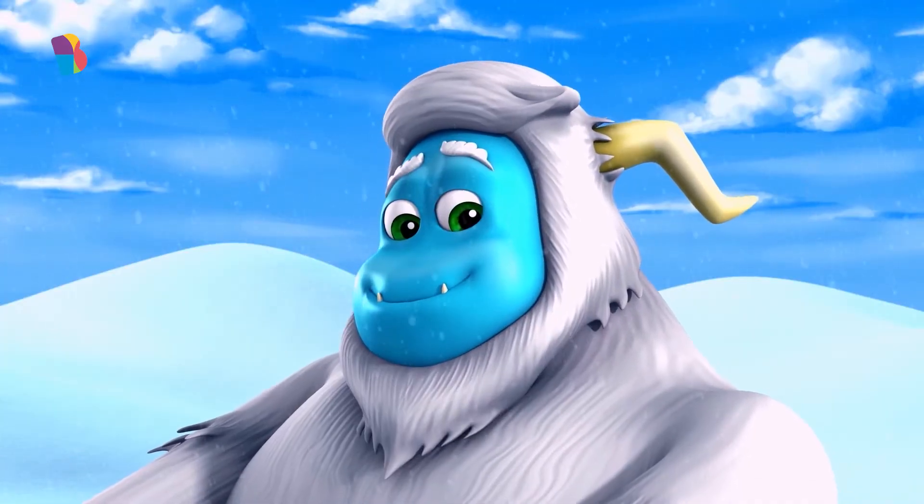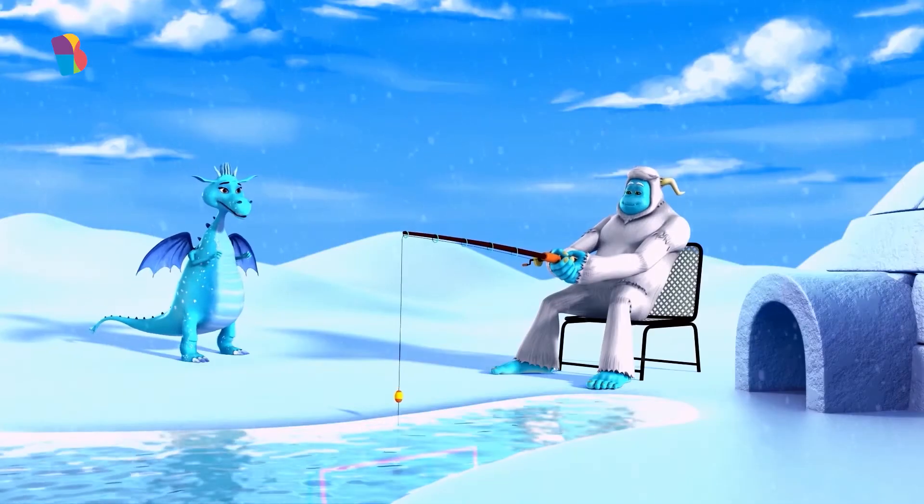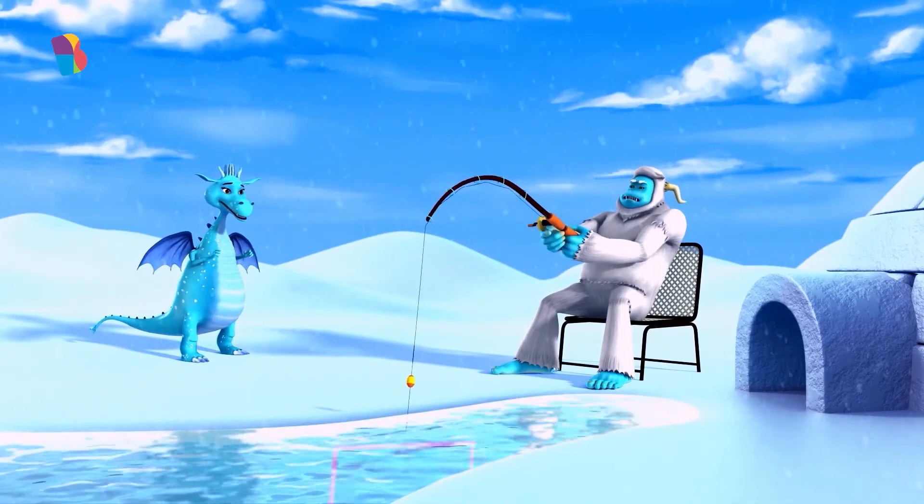Yeti loves fishing. There are so many interesting things living below the ice sea. Let's see what he finds today.